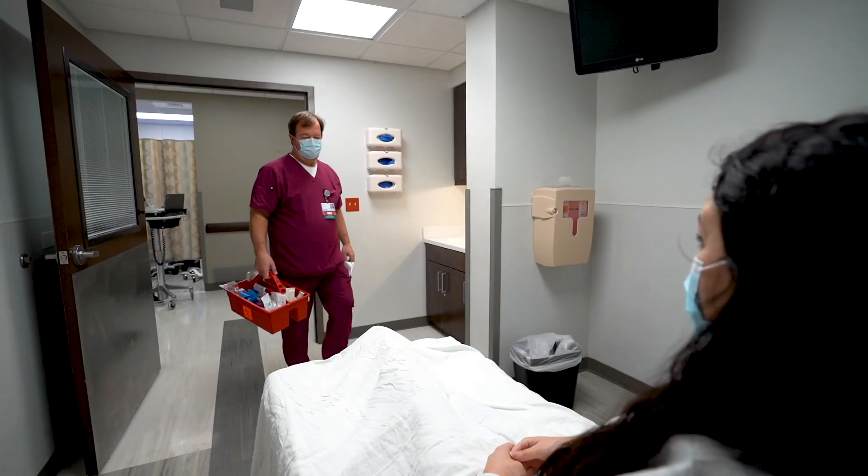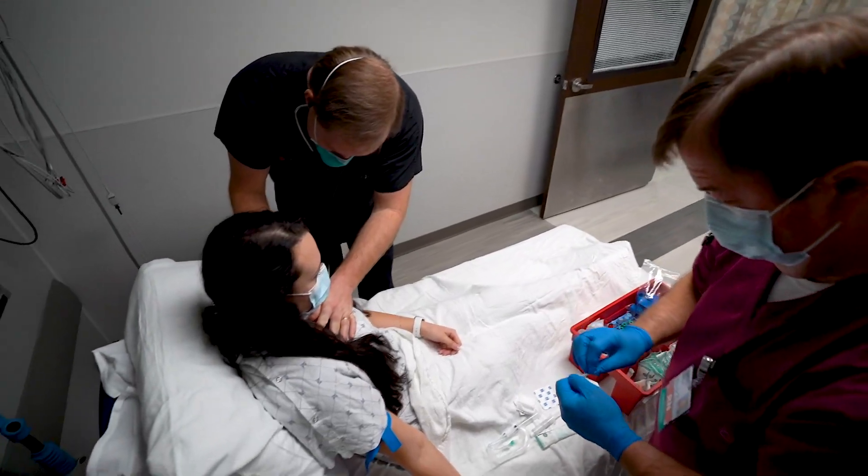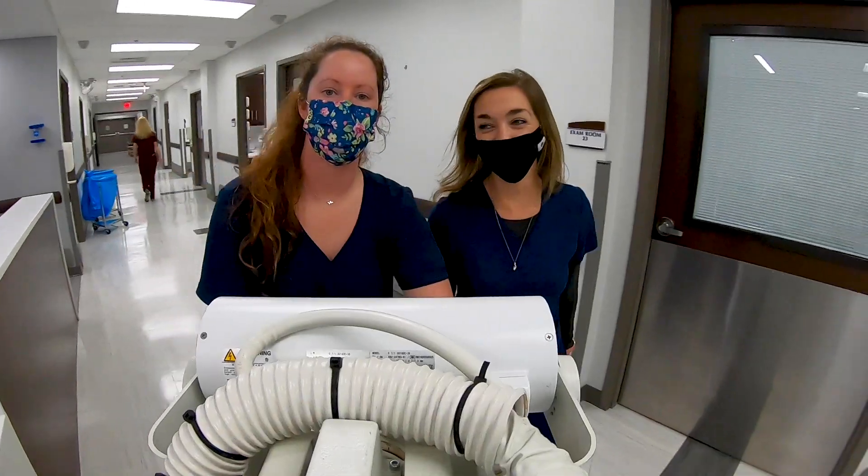No matter the injury, patients will receive swift and compassionate care with the most advanced technologies.